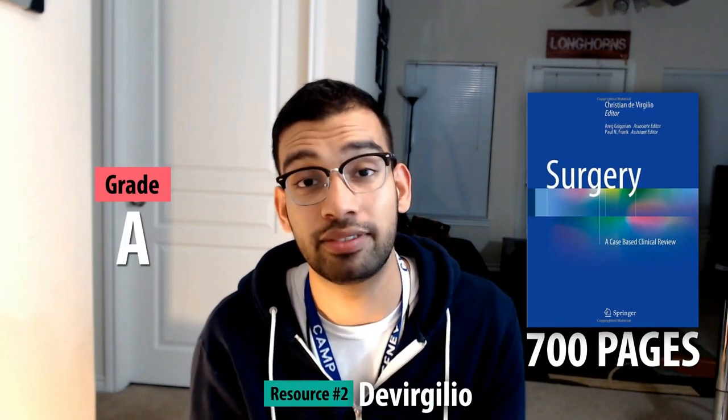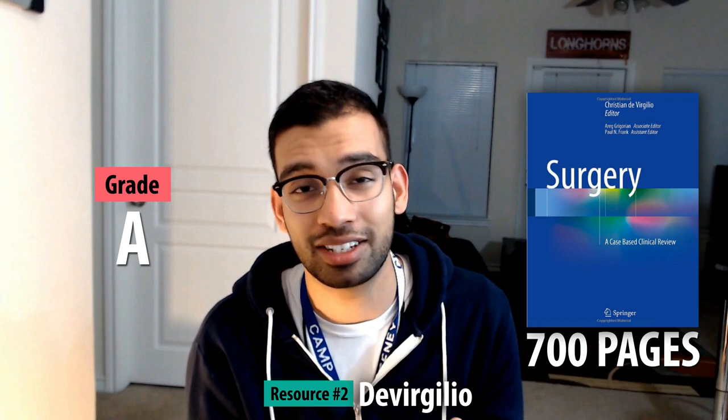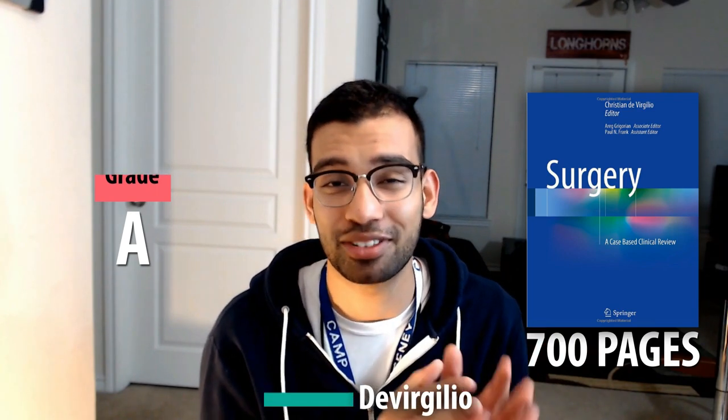Resource number two is a beast, but also super effective, and that is DeVirgilio. This is a huge surgery textbook — about 700 pages — and that is why it gets an A. If it were shorter, I would easily give it an A+. The reason I love it is because they have great illustrations covering almost any topic you need to know for your surgery rotation, and it's put in a question-and-answer format where you have a question and then a paragraph or two answering that topic.